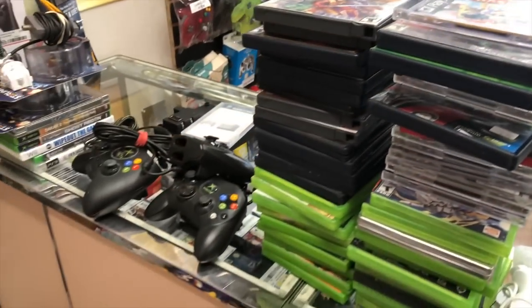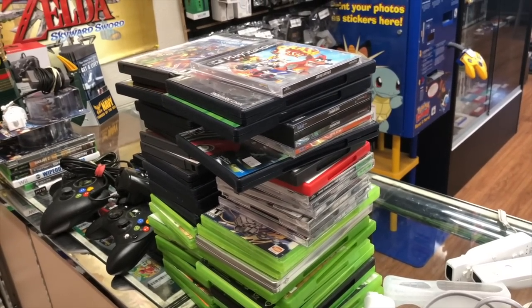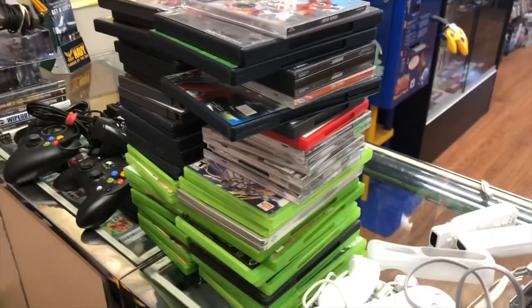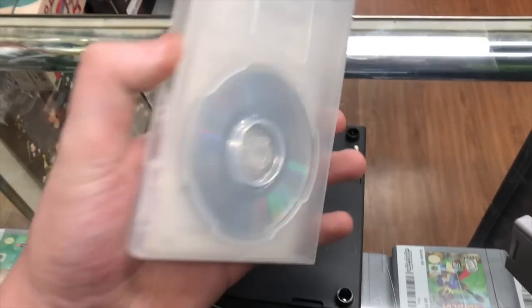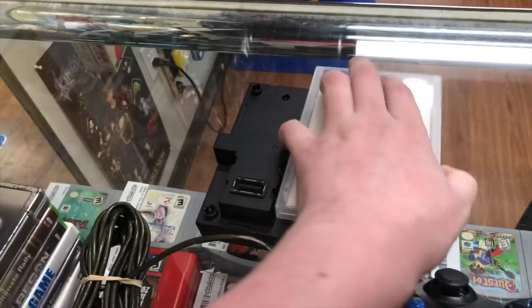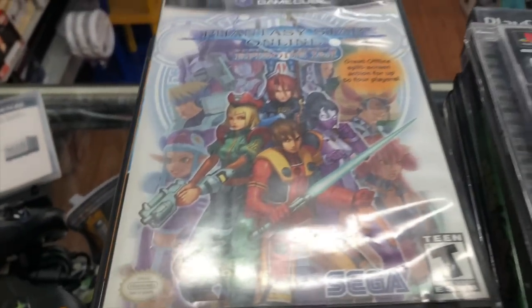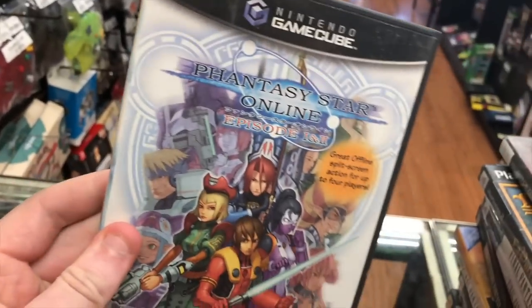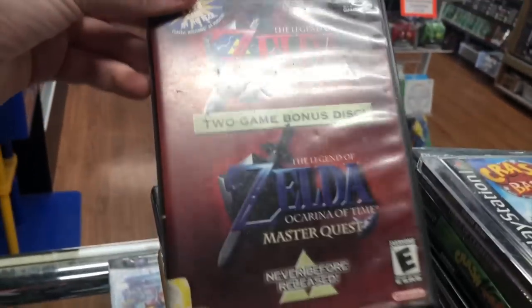We got a big trade here. The guy took cash and used a portion of it to buy a Retron 5. We have three Xbox controllers - one Duke and two regular - an N64 Transfer Pack, and a Game Boy Player with the disc. It's only missing the slip cover, so it's one of the more complete ones we've had in. Then there are two stacks of games.